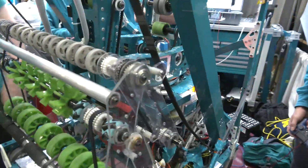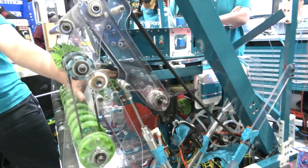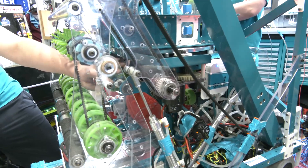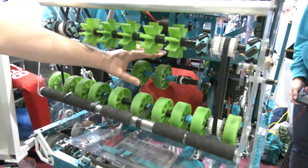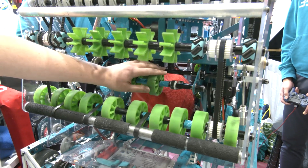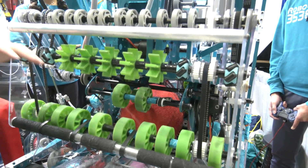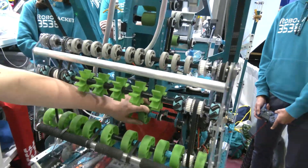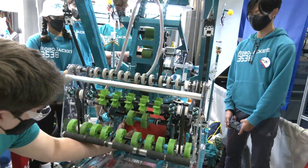One step further inside is our feeder, which starts right about here, and there are two separate parts. First off, there are these wheels directly in here — these are our feed wheels, the transition from intake into the full feeder. These wheels run with the intake and their job is to push the ball back into here.